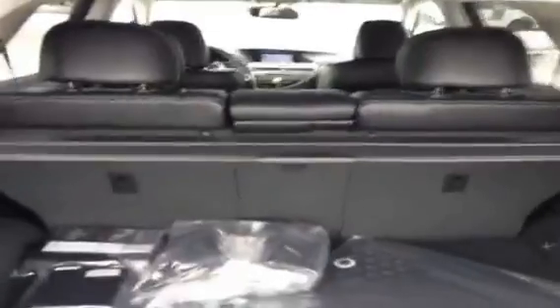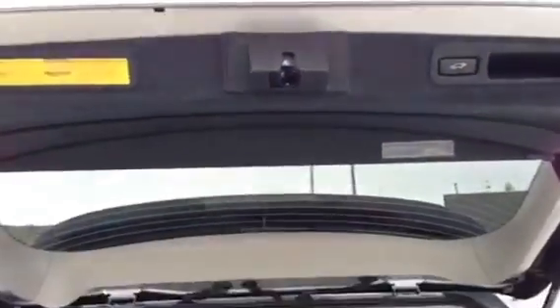We have plenty of cargo space with a cargo cover. These levers on both sides — if you pull those the entire rear seat will collapse. The liftgate can then be closed from above.